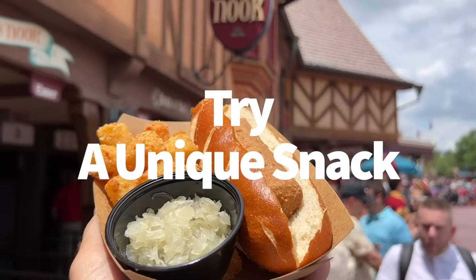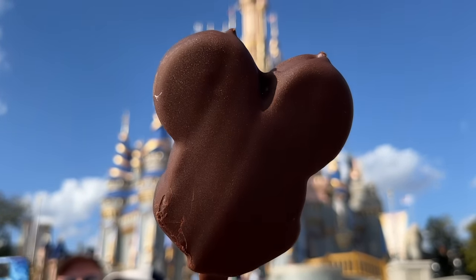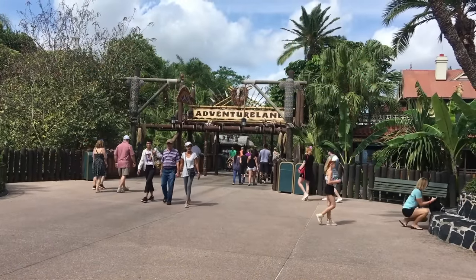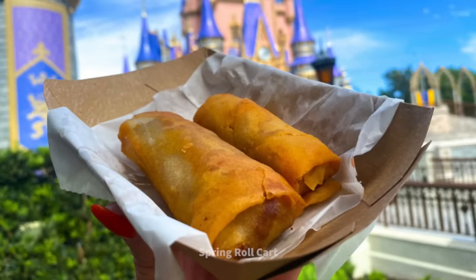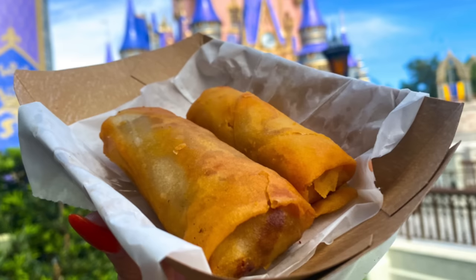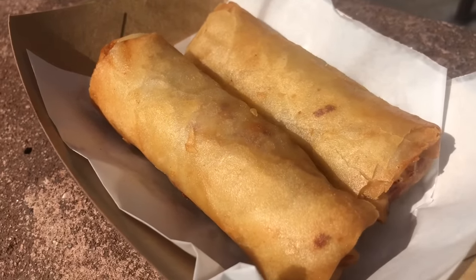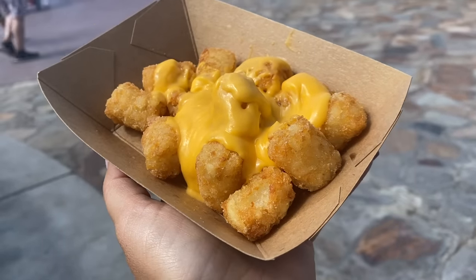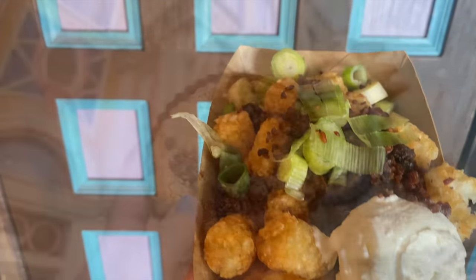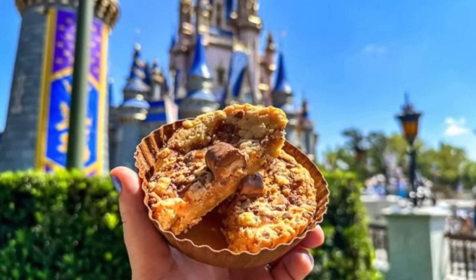Magic Kingdom has those staple Disney World treats like the Mickey Premium Bar, Mickey Pretzel, and refillable popcorn, but also tons of snacks you won't find anywhere else. The Spring Roll Cart outside Adventureland has rotating specialty flavors — currently the classic cheeseburger and a new chicken, ham, and cheese flavor with honey mustard dipping sauce. Over in Fantasyland, Friar's Nook tops hot dogs and tater tots with bacon and mac and cheese. And be sure to hit up the Main Street Confectionery for the Blondie Pie, made with butterscotch chips, caramel bits, and topped with Twix minis.